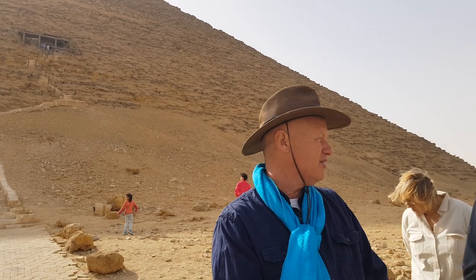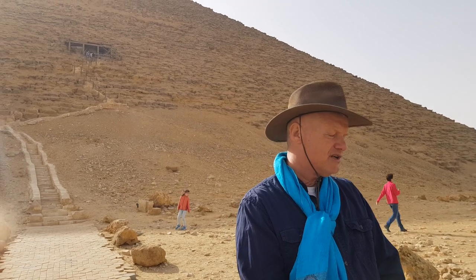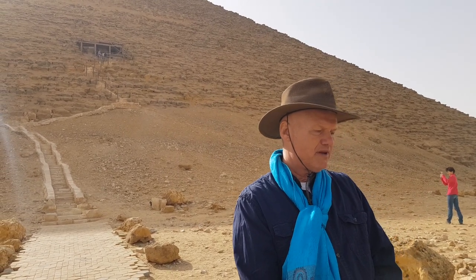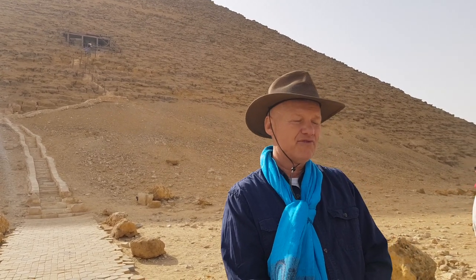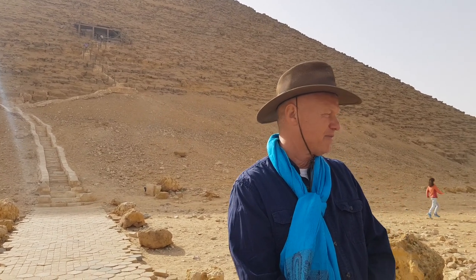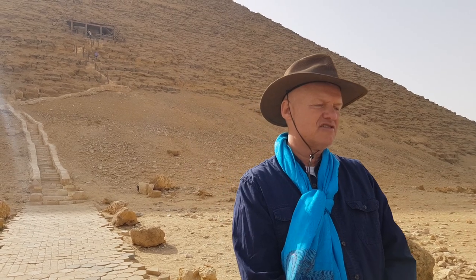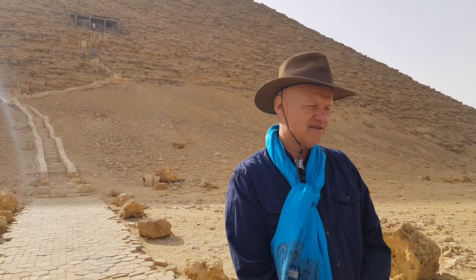We are in front of the Red Pyramid in Dahshur. Officially, according to Egyptology, this is the third pyramid built by the first pharaoh of the Fourth Dynasty, and this is, according to them, his resting place. However, no mummy has been discovered here, nor any artifacts that would point us to the Fourth Dynasty or any known dynasty whatsoever.